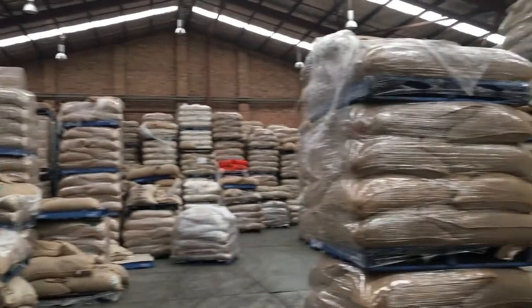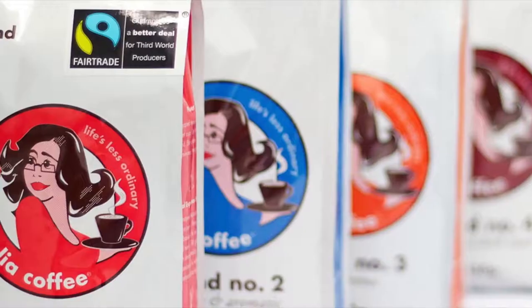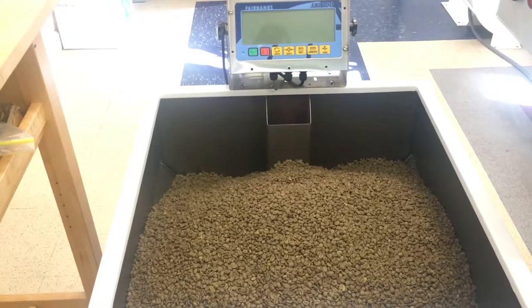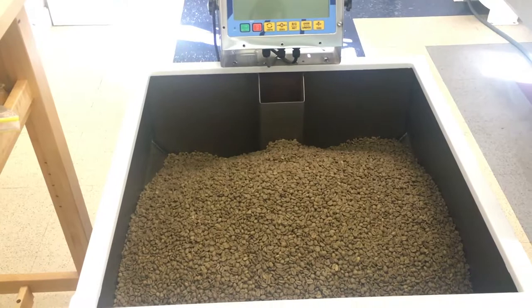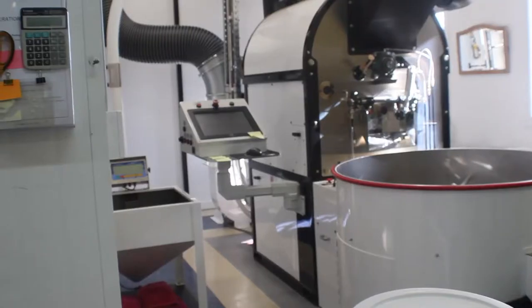After the coffee roaster has decided what coffee they want, it will come on pallets of 10 or so 70-kilo bags. After this, the types of coffee are sorted into blends. After the blends have been sorted, it will be weighed and put into barrels to prepare it for roasting.